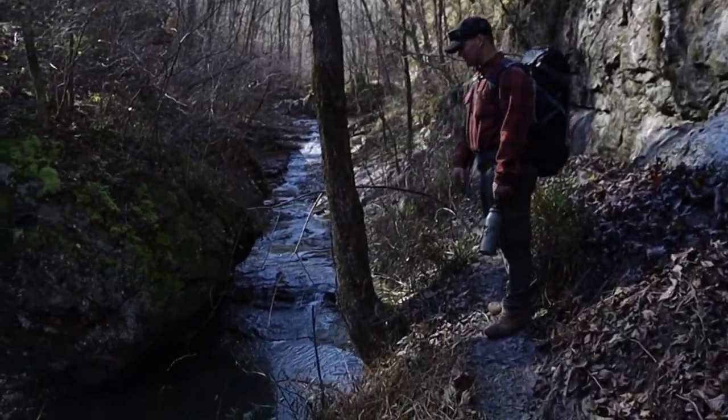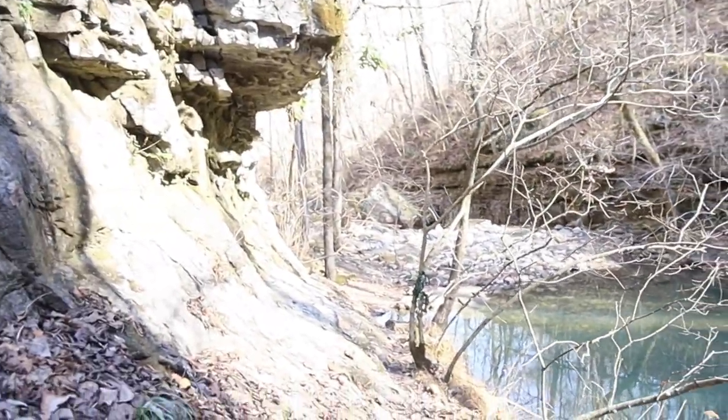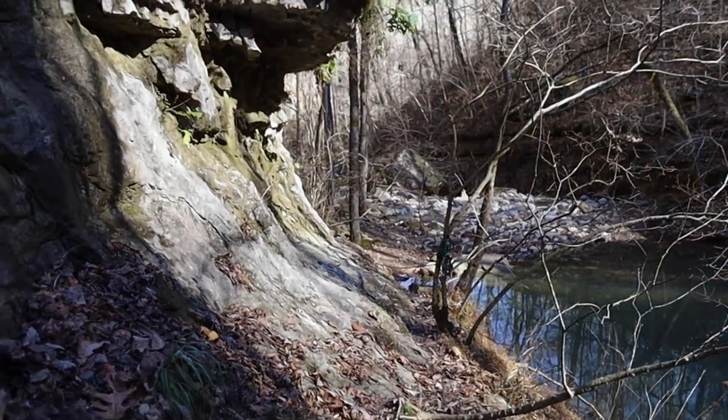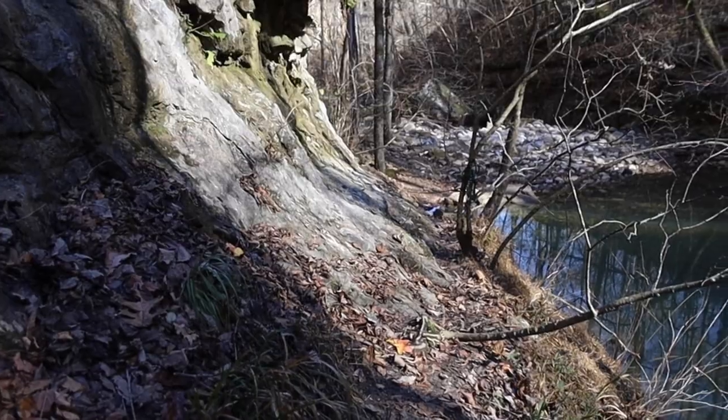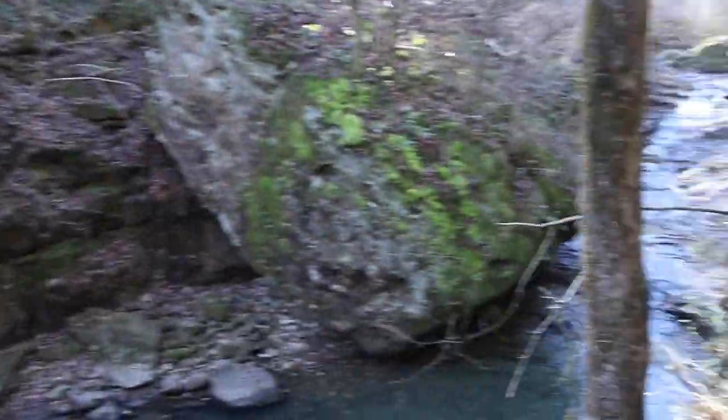There's a slick spot right here. That's literally where we left the girls and that would have been squeezing through there — that would have been pretty tough with the kids. I'm glad we had them turn around when we did.